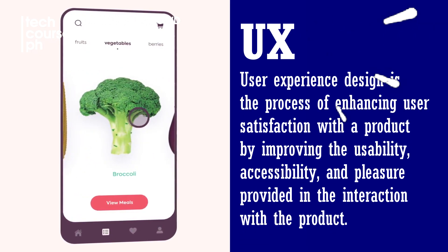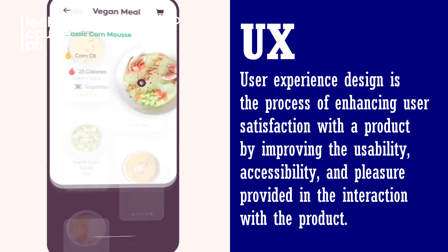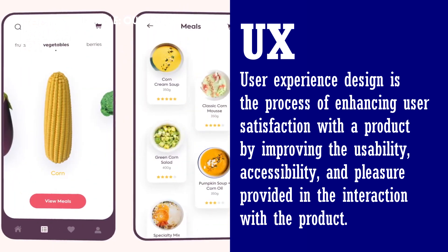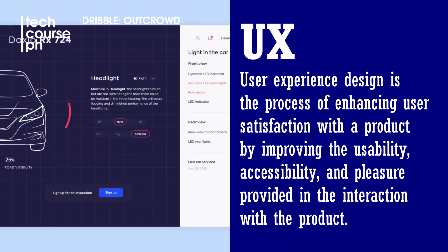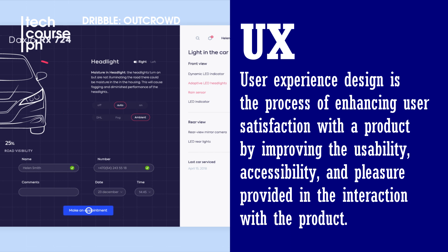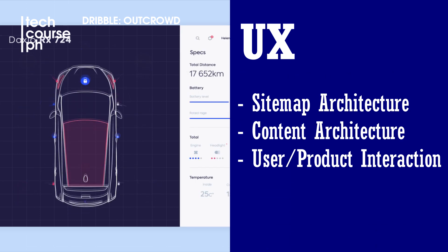UX, or user experience, focuses on the interactive side of the website — how it behaves, such as boxes sliding in and out, and how people might want to interact with a call-to-action button, whether they want to click it first. UX handles the architecture of the content and the sitemap.